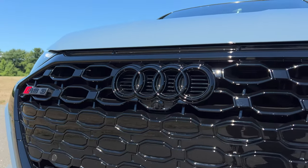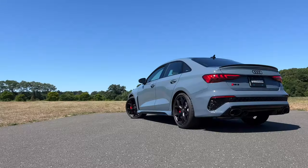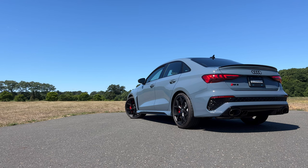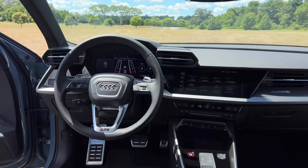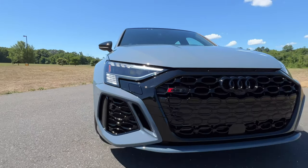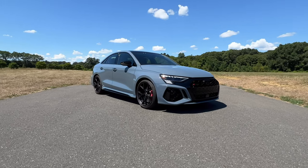Make sure you hit like and subscribe. Let's start off with the pricing so you have an idea of what you're working with. The RS3 starts at $58,900, which is $13,000 more than the S3. In terms of rivals, this is priced similarly to the AMG CLA 45, which starts at $55,900. As tested here, you're looking at $65,400, and I'll tell you what options I've added as we go along.